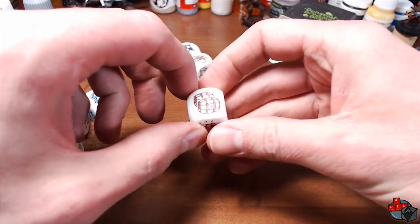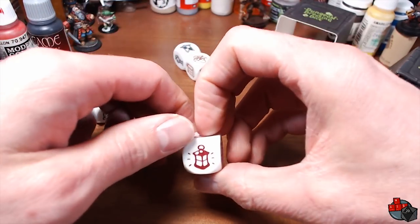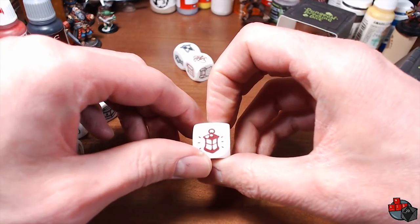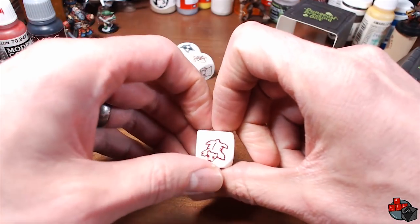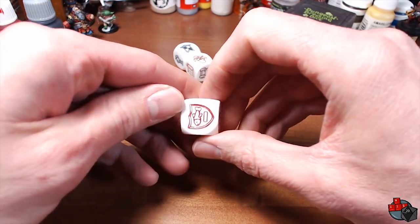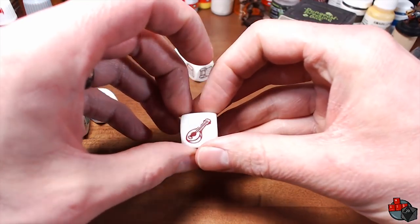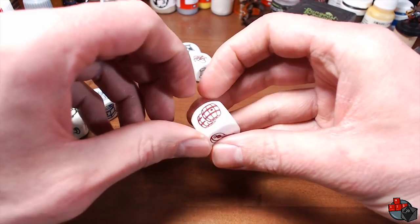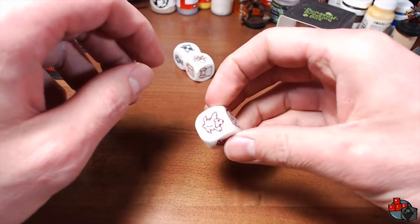Then we've got the Tavern. We've got kegs or barrels of something — probably ale, but you can decide, you're the dungeon master. A lantern, a bear rug, a fish mounted on the wall, a game board, and a lute — one of those roundish guitar-type things. Overall, pretty cool on that one.